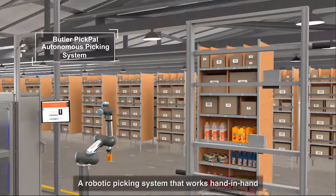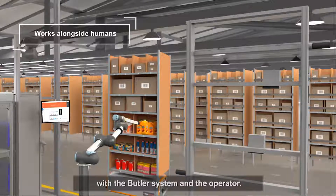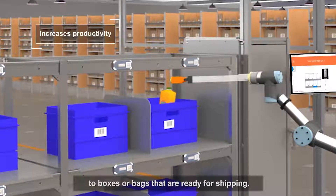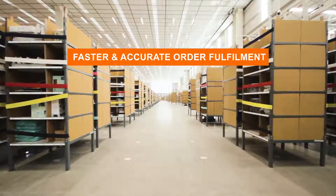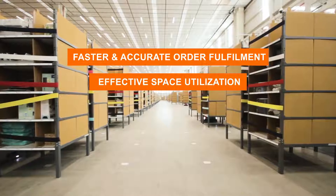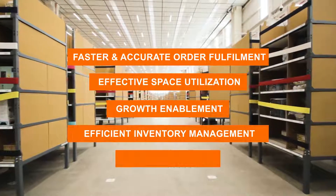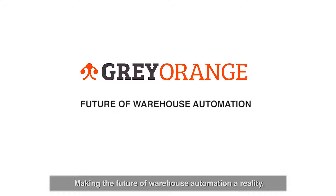Pick Pal is a robotic picking system that works hand-in-hand with the Butler system and the operator, picking items directly from storage units to boxes or bags that are ready for shipping. All this ensures faster and accurate order fulfillment, effective space utilization, growth enablement, efficient inventory management, and 24/7 operations — making the future of warehouse automation a reality.